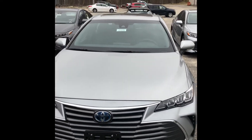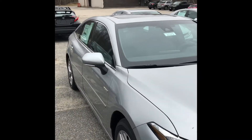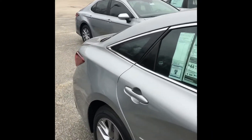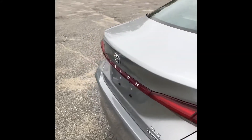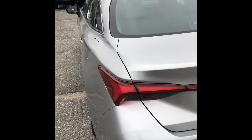Here's the beautiful Toyota Avalon. You can see up top it's got the moonroof as well. There are a bunch of other features I'll go over when I open up the inside.